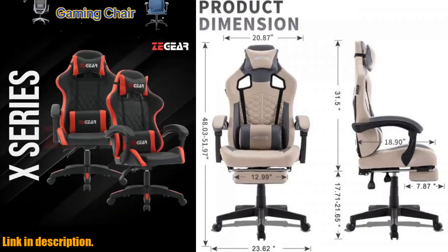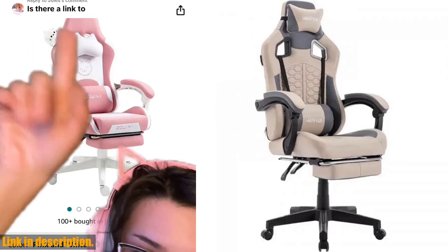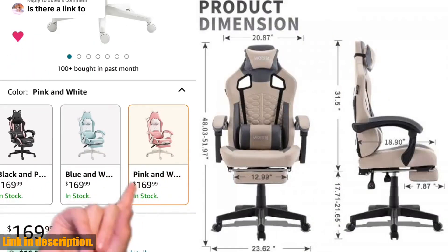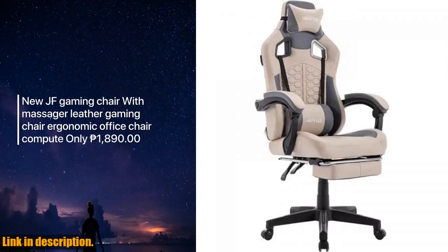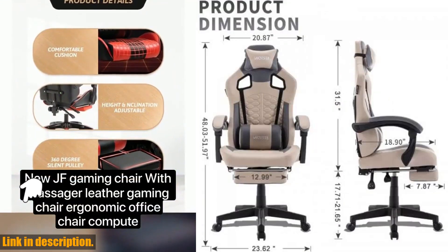This chair is designed for ultimate comfort. The ergonomic design ensures that you maintain proper posture while gaming, reducing the risk of back and neck pain. It also comes with a footrest for those moments when you want to kick back and relax between games, as well as a comfortable headrest and lumbar support. You'll feel like you're sitting on a cloud while you game.